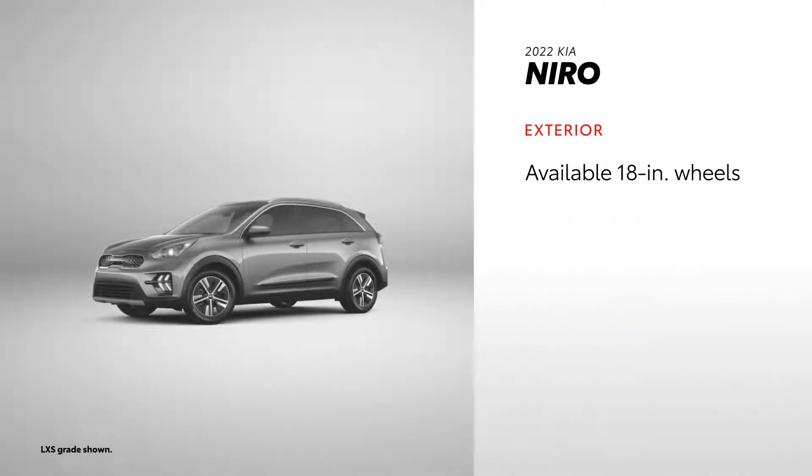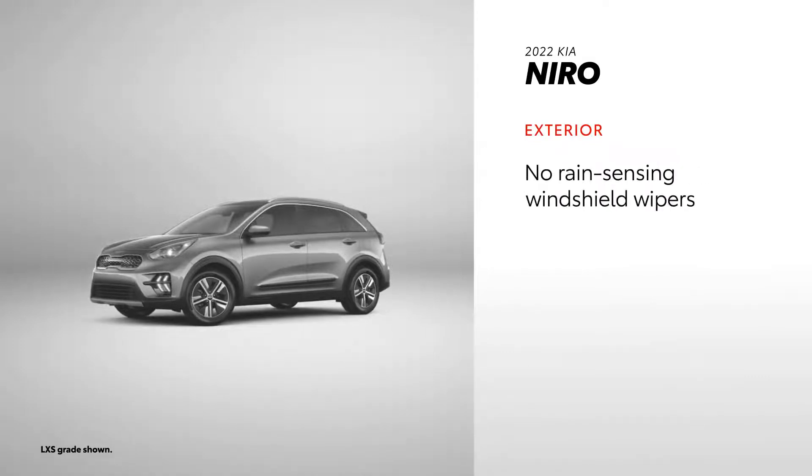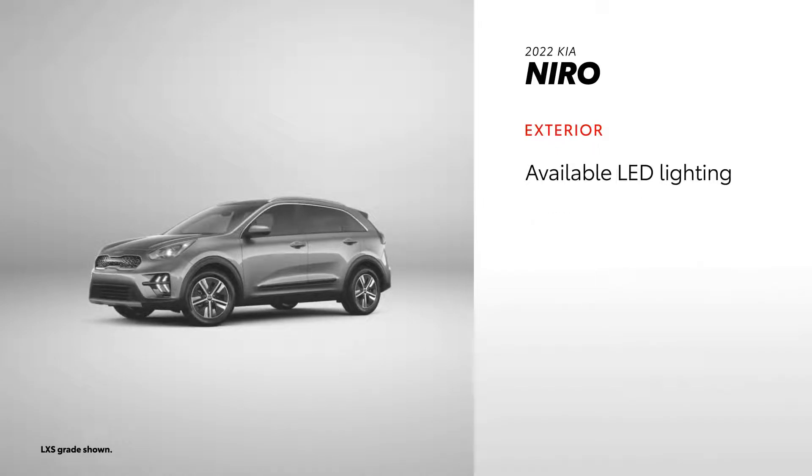Niro keeps the pace with features like available 18-inch alloy wheels, heated outside mirrors, and a moonroof, but doesn't offer rain-sensing windshield wipers. Not only that, but LED lighting doesn't come standard either.